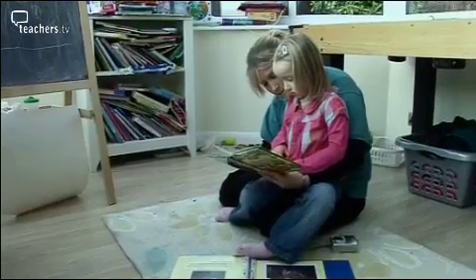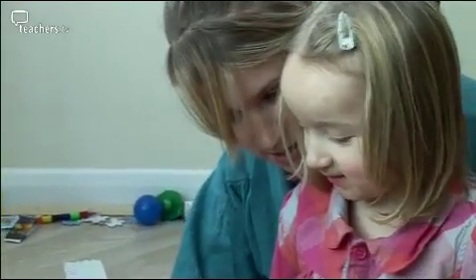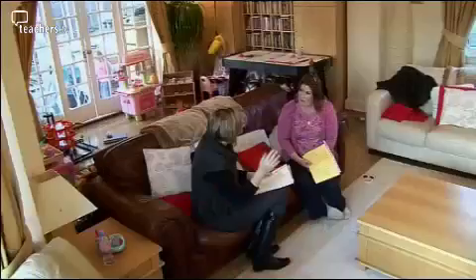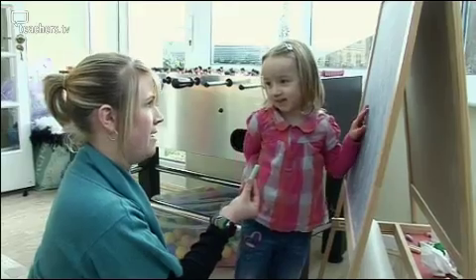Does she write her name? She tries to write her name — she recognizes the letters in it, but she's more into reading books and things rather than writing at the moment. Just through interacting with the children, we can assess whether they've got any shape vocabulary, whether they can count, all done in a very informal way, as well as starting to look at their social and emotional development — whether they're happy to come over and talk to us.